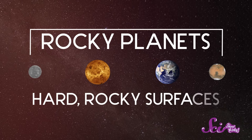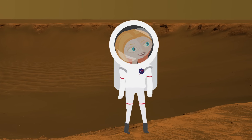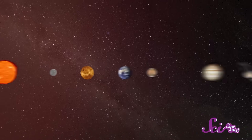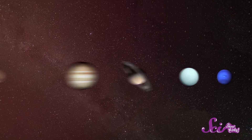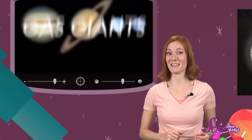That means that they have hard, rocky surfaces, and if you could fly there, you could actually stand on them. But way out beyond Mars, you'll find a totally different kind of planet — ones that are made almost completely out of gas. Scientists call these the gas giants.